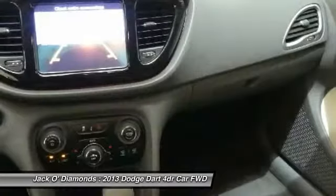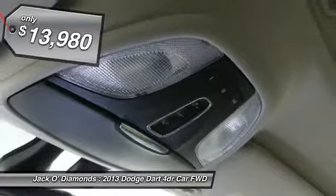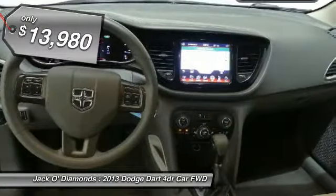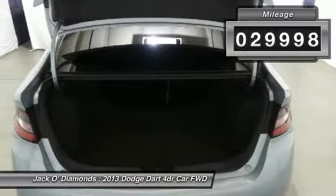Chrysler had previously applied the Dart name to the Ghia-built show car in 1956, and this vehicle is priced below $15,000, with less than 30,000 miles.